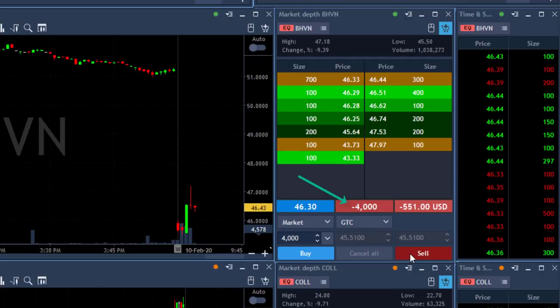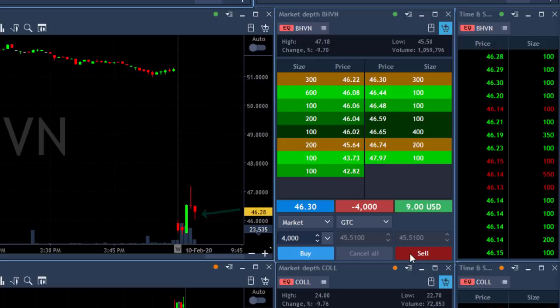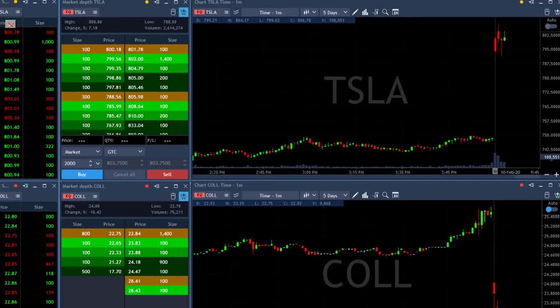Now I'm short 4,000 shares. It's supposed to be coming down now, and you expect it from a stock that is gapping down more than 9% — actually more than 3%. This one's down 10%. And here's Tesla again.